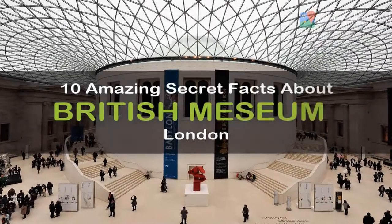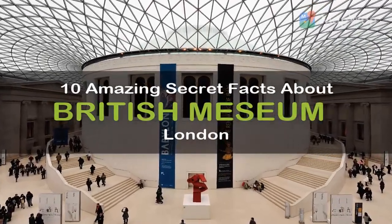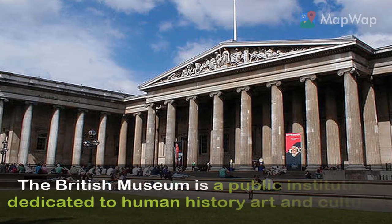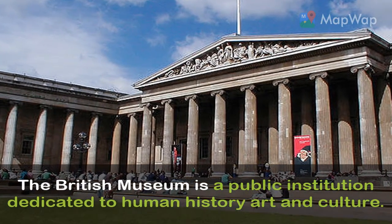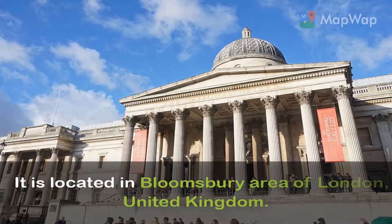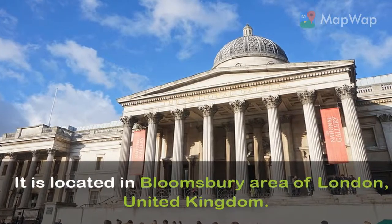10 amazing secret facts about the British Museum, London — we bet you didn't know. The British Museum is a public institution dedicated to human history, art, and culture. It is located in the Bloomsbury area of London, United Kingdom.